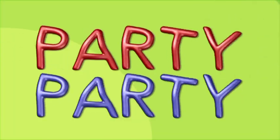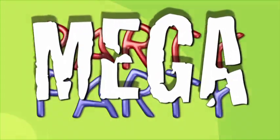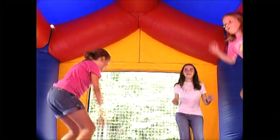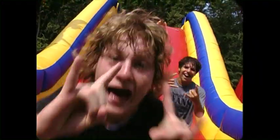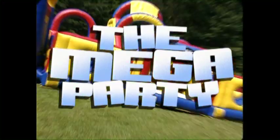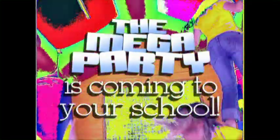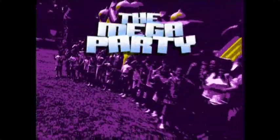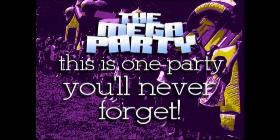There is also a special invitation in your packet inviting you to come to the Mega Party here at the school. Welcome to the Mega Party — it's coming to your school! Be sure to read your fundraising packet to find out what you need to do to attend the Mega Party. This is one party you will never forget.